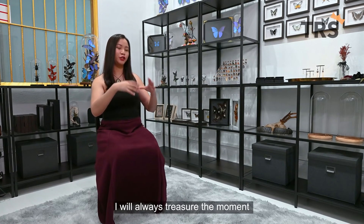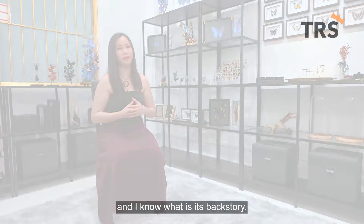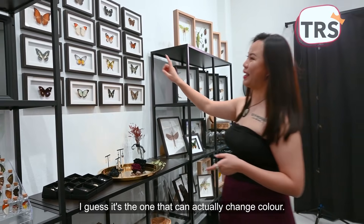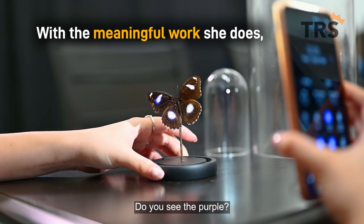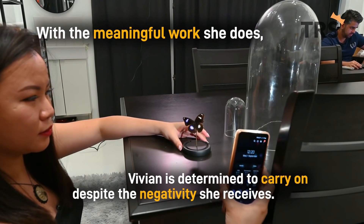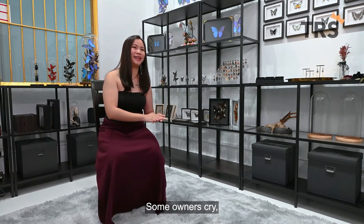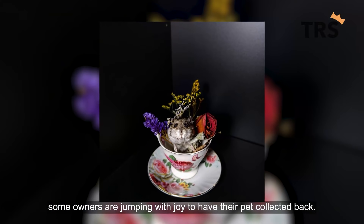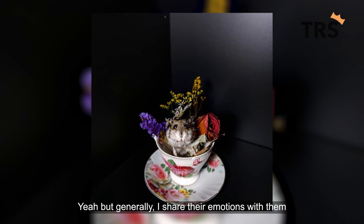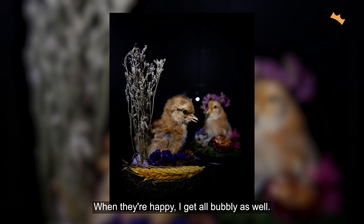I will always treasure the moment that I'm working with the pet and knowing its backstory. I guess my favourite is the one that can actually change colour — can you see the purple? Some owners cry, some owners are jumping with joy to have their pet collected back. Generally I share their emotions with them — when they cry, I start tearing; when they're happy, I get all bubbly as well.